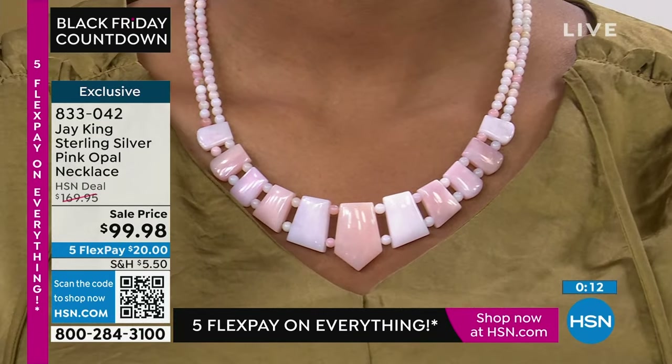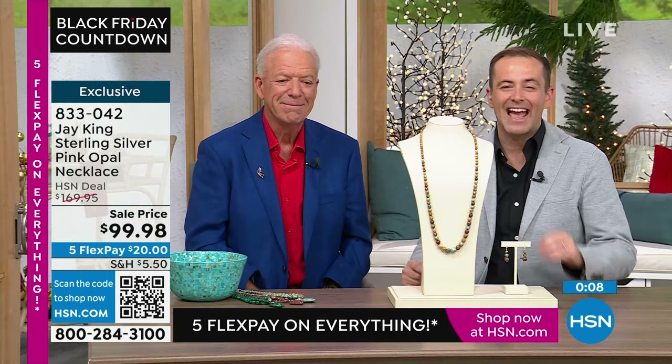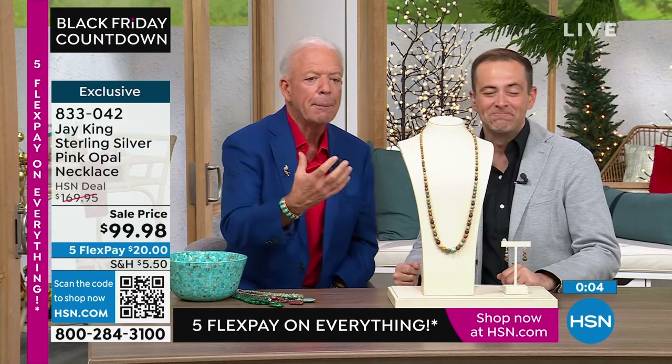Final two dozen — if you'd like a beautiful pink opal necklace at $99 and change. The softness, that blush pink, which is so attractive. A natural pink opal — that's the nicest natural pink opal. You just don't find it.